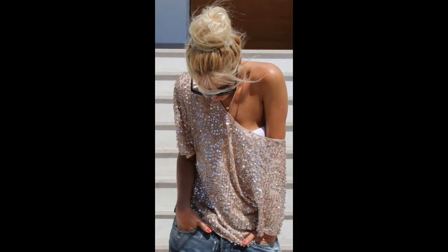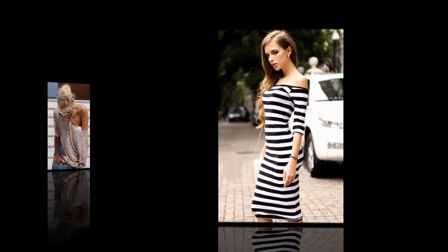Don't you just love this sequined shirt? So do we, especially since it's in one of the hottest colors right now: rose gold.